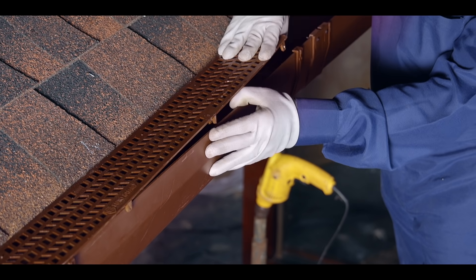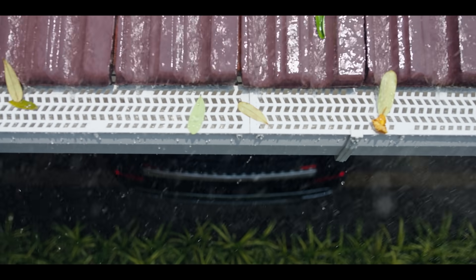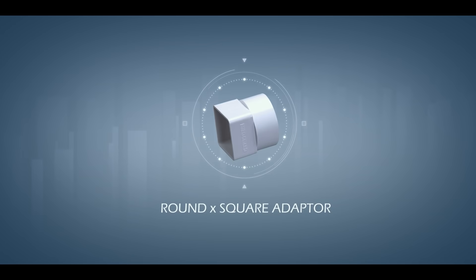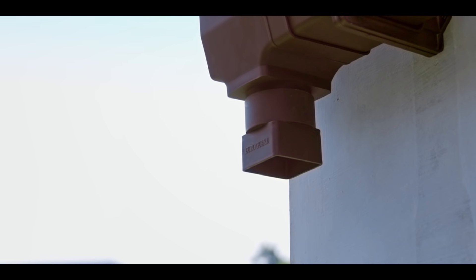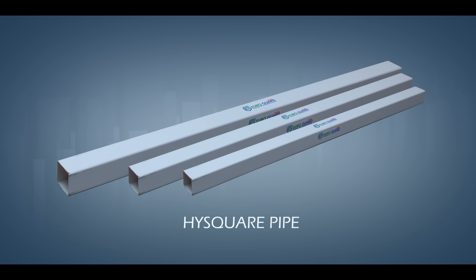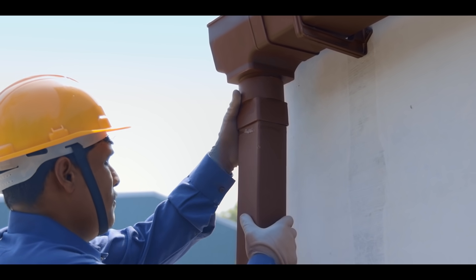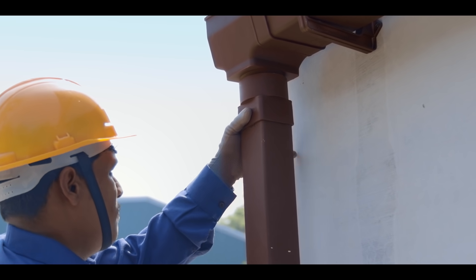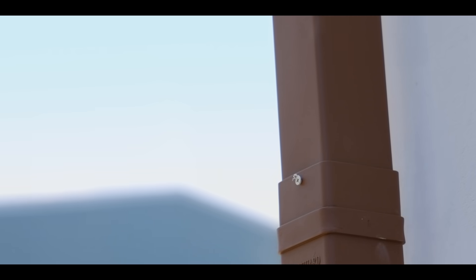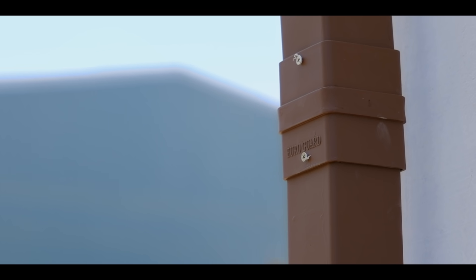We use a leaf guard to prevent leaves from falling into the gutter and blocking it. A round square adapter functions as a joint from the outlet to the high square downtake pipe. High square pipes are square-shaped downtake pipes manufactured exclusively by Euroguard. A square coupler is used to join two high square pipes.